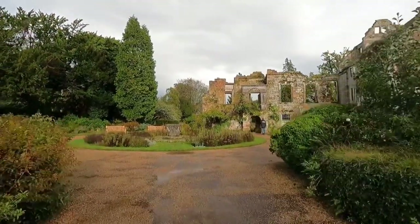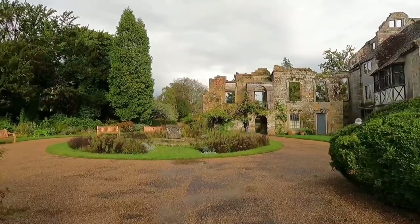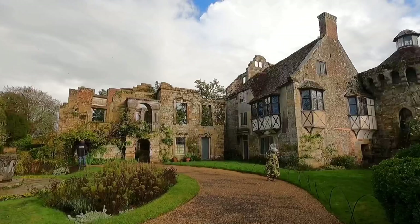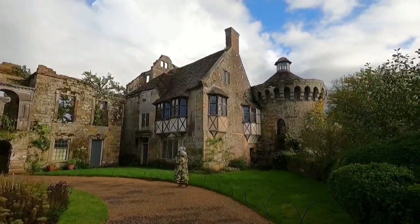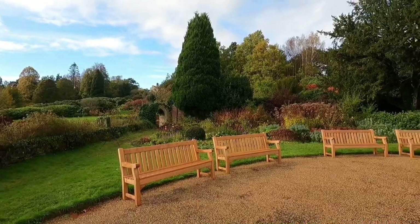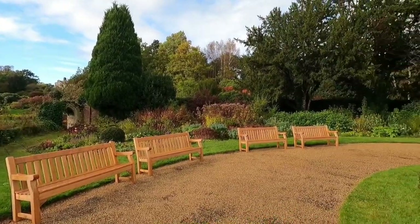The castle was built by Roger Ashburnham in 1378 in response to the threat of French invasion. As no French invasion ever came, it was always more a fortified minor house than a fortress.